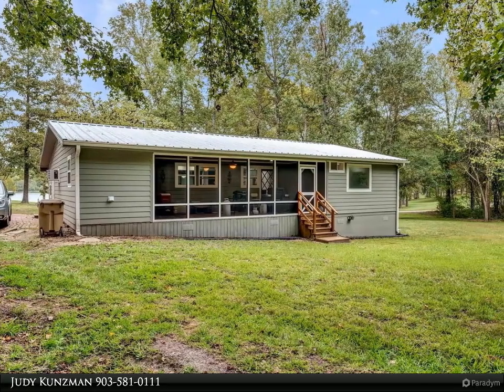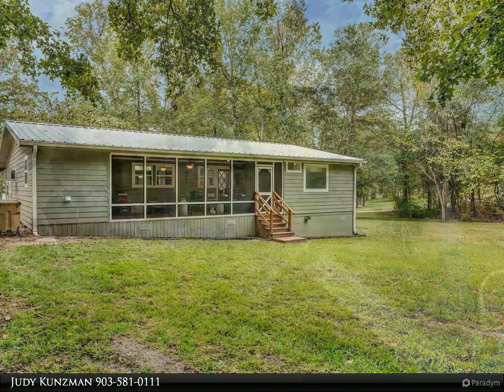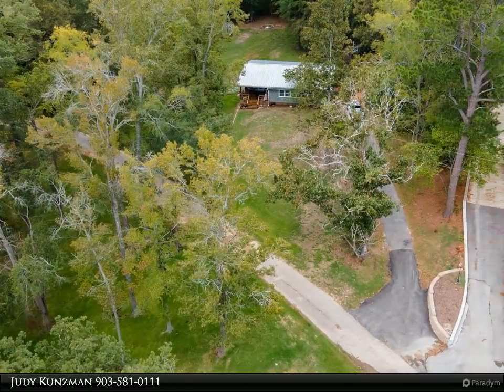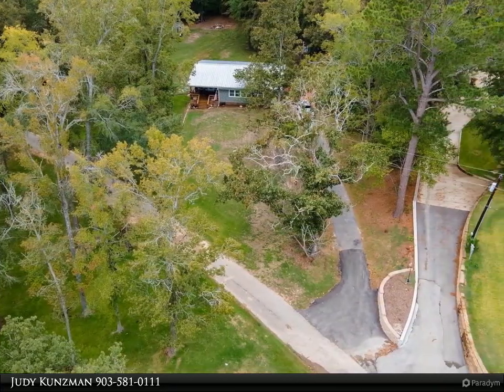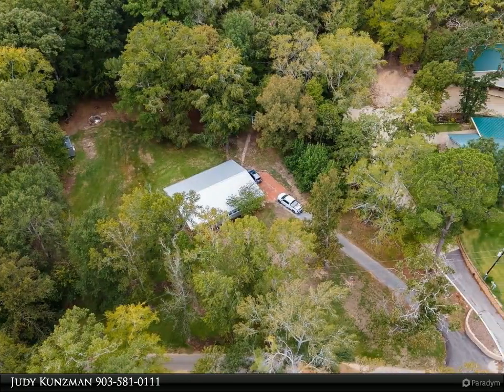What a fabulous and private place to call home! This two-bedroom, two-bath home with a boat house on West Grove Club Lake is perfect for everyday living or for weekends. Originally built in 1938, this home has been totally updated and is ready for you.